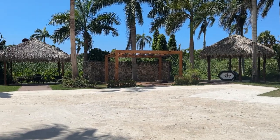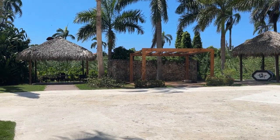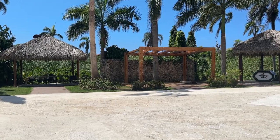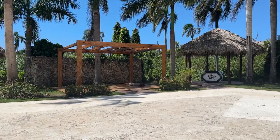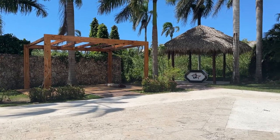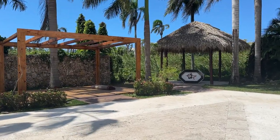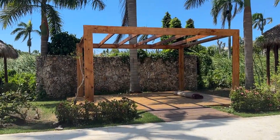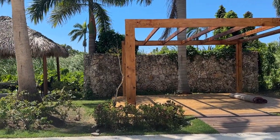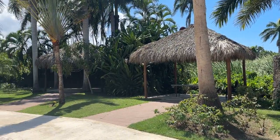Hola! We are here at Royalton Punta Cana and this is the Eco Gazebo. This location is completely private — it's away from where all the rooms are located. It's actually between hotels: between the Royalton Punta Cana and Royalton Splash.